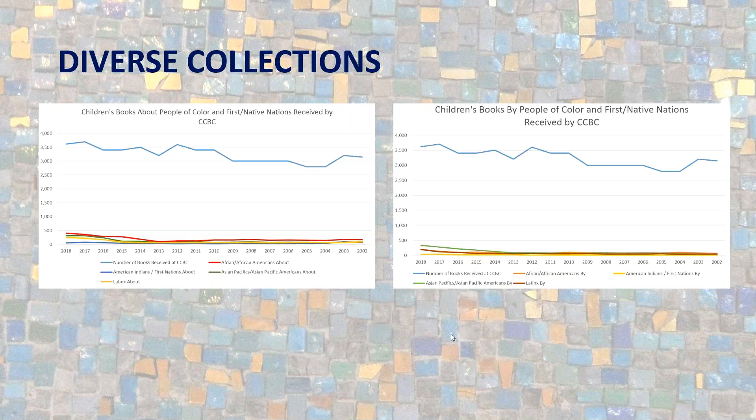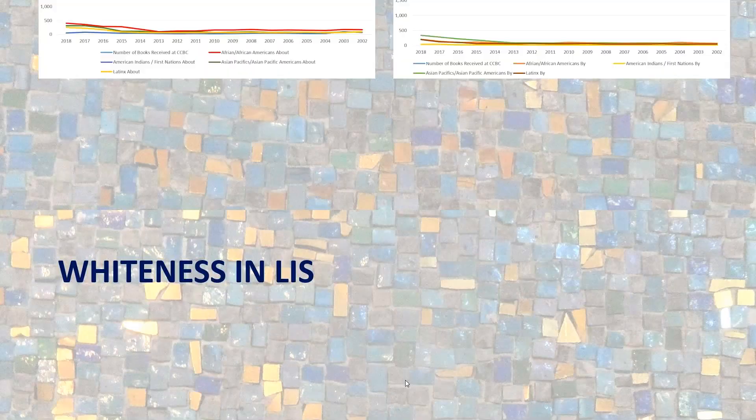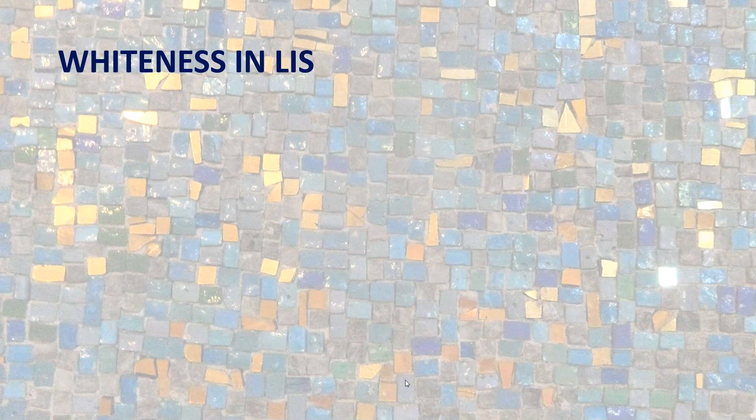These charts show us in stark terms that we have a long way to go to even catch up. It's going to take a long time before we even get to a place where someone would perceive that the dominant voice is being marginalized. This next piece speaks to whiteness in LIS — we want to share this perspective because we believe it's one of the reasons it's difficult to diversify collections in libraries.